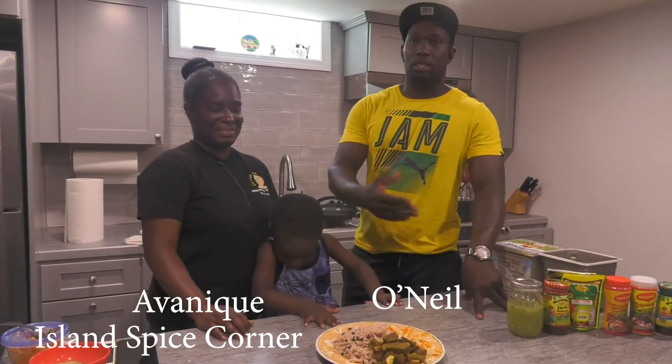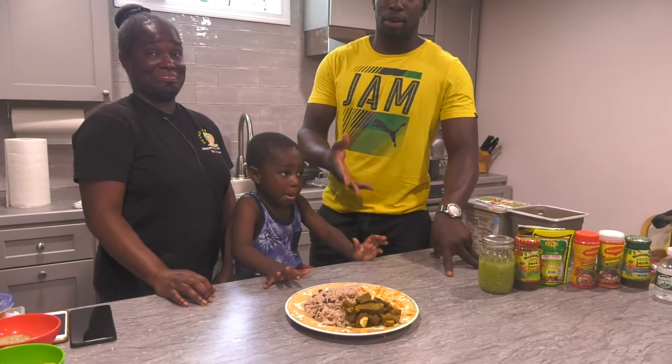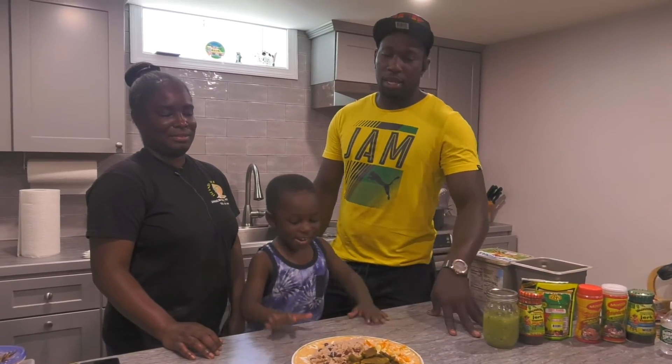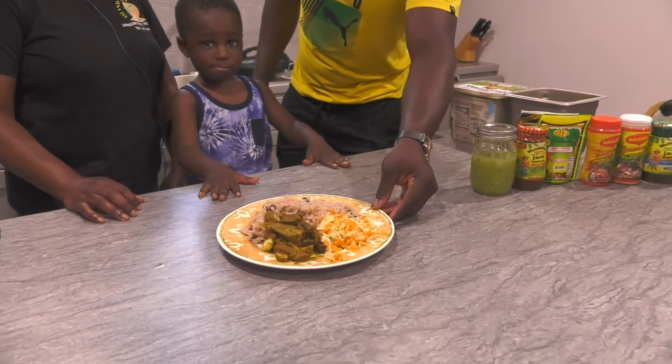So I'm O'Neal and I'm Avanique. She just displayed the cooking of our curry goat — the Jamaican authentic curry goat processed with rice and beans. We just add some veggies to it. This is the finished product, so that's what it looks like.